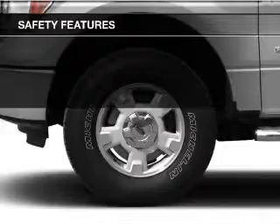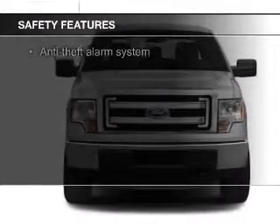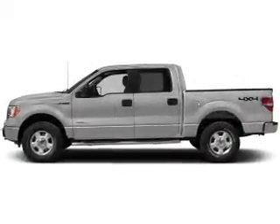Safety was made a priority with these features: curtain head airbags, side airbags, traction control, stability control, a passenger airbag, and a low tire pressure warning.